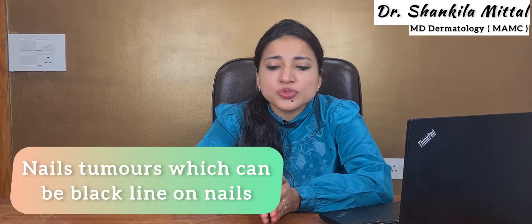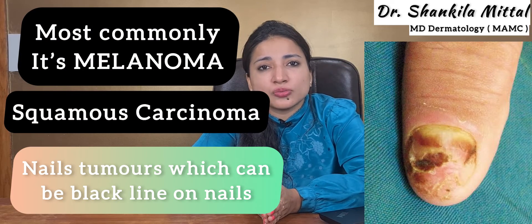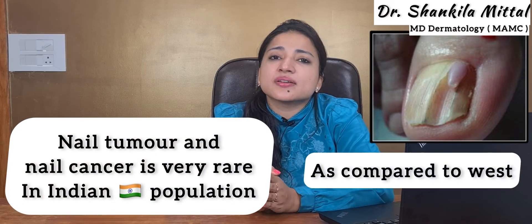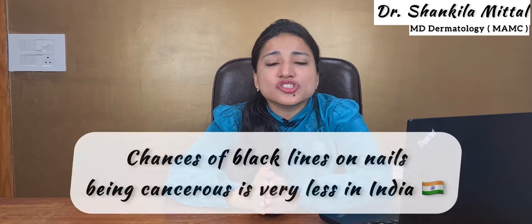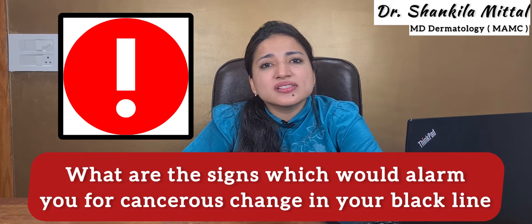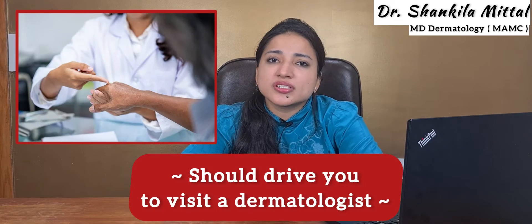One of the most important reasons for black lines on nails is nail tumors. Nail tumors leading to black nails are most commonly melanoma, and sometimes squamous cell carcinoma. Nail cancers are very rare in Indian populations compared to the West, but it is not zero, so we have to be aware. The chances of a black line on the nail being cancer are very less in India, so please don't panic. I will now tell you what signs should alarm you for cancerous change.